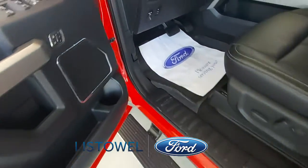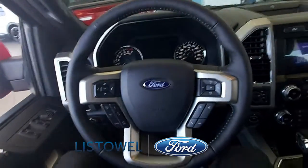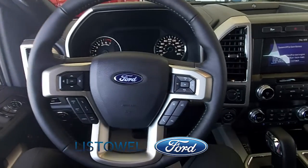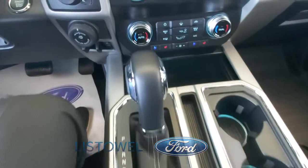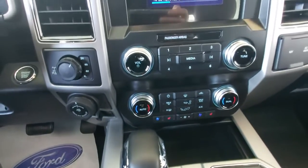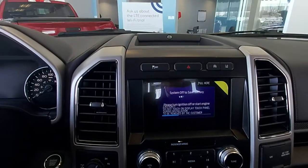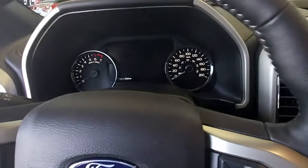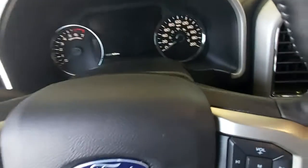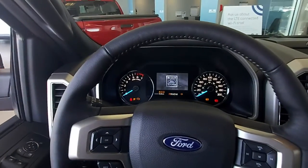Open the door to this comfortable Lariat cabin to find that it has been intelligently designed to let you work smarter with a customizable productivity screen, push button start, multiple power points, twin panel moon roof, dual zone automatic climate control, ambient lighting and a dynamic hitch assist. Find your spot in heated and cooled leather front seats and be confident your F-150 is also fit with our trailer tow package.